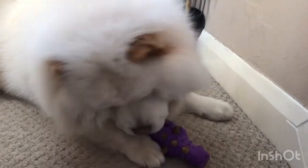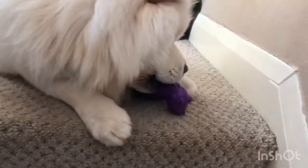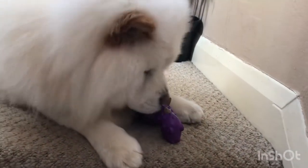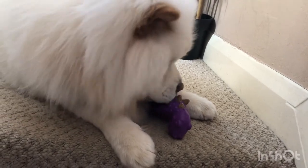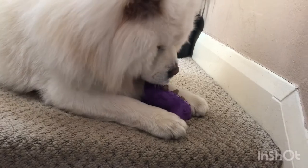Before lockdown, Charlie did have a dog walker as a puppy who came twice a week, and that was 80 pounds a month. He's not currently going with the dog walker - he's staying with his nana during the day.